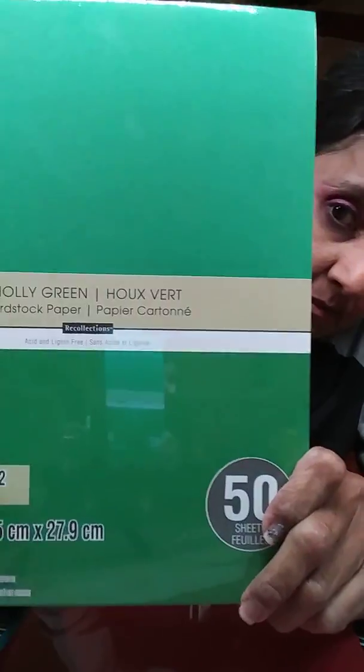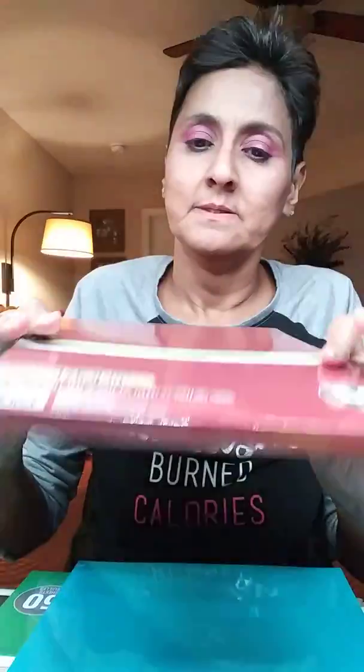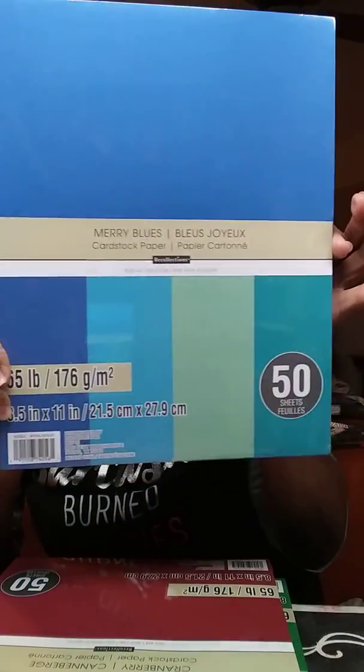So I grabbed the holly green — yes! And then I grabbed this one, and they call this the cranberry. And then I grabbed the Merry Blues, and it has those four colors. It's 50 sheets in each pack and 65 pound weight paper, so that's pretty good.